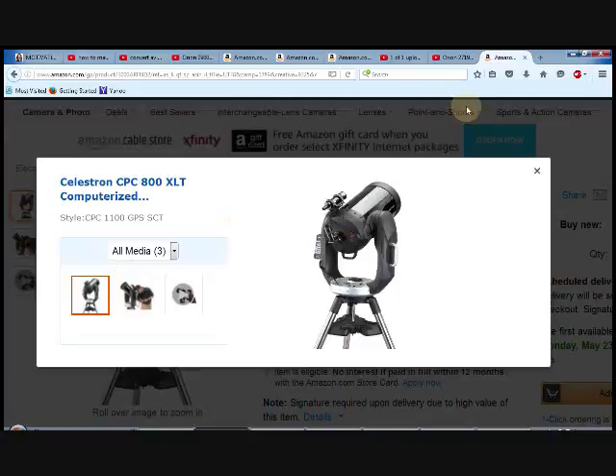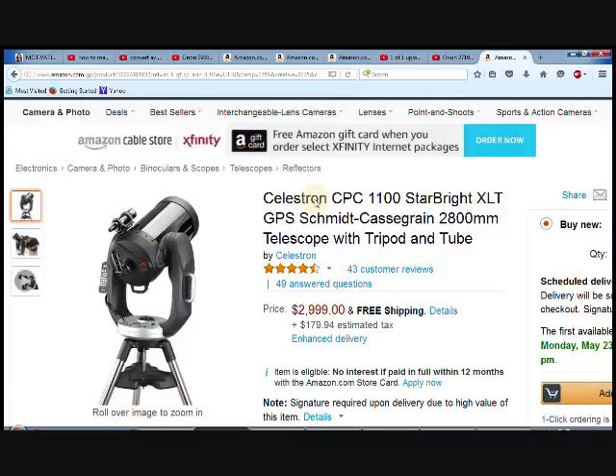Hello everyone, here we are talking about the Celestron CPC 1100 StarBright XLT telescope with tripod and tube. This is a telescope that is definitely for serious astronomers.